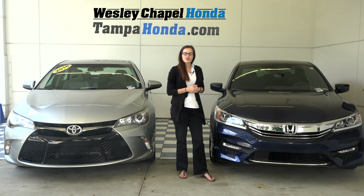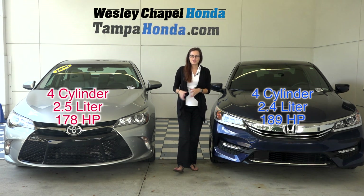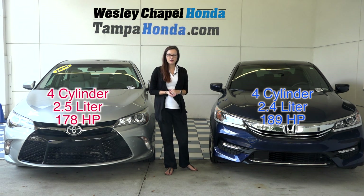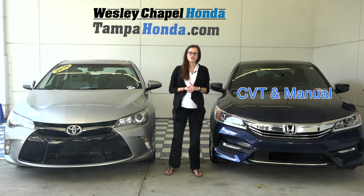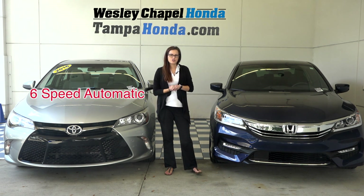Looking under the hood, both vehicles are a four cylinder. The Honda Accord is a 2.4, while the Camry is a 2.5. However, the Accord puts out 189 horsepower, while the Camry puts out 178. The Accord Sport is available in CVT transmission as well as manual, while the Toyota Camry is available only in a 6-speed automatic transmission.